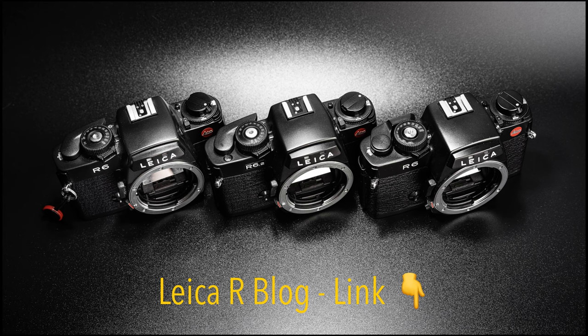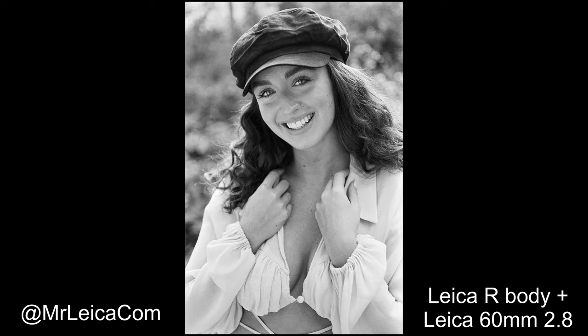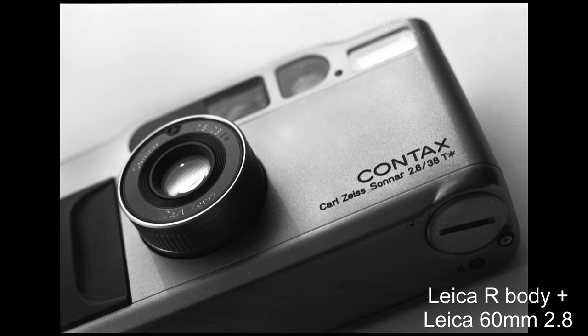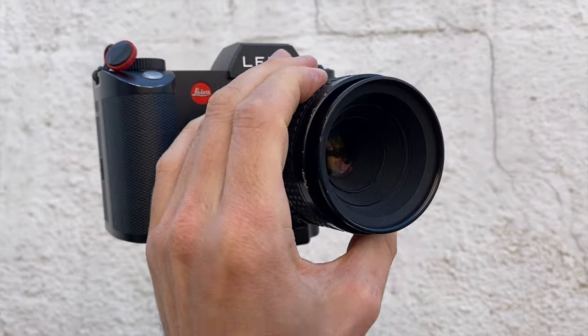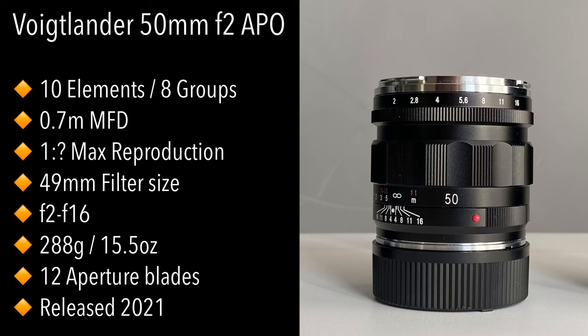Some years later I discovered Leica R cameras, which are like SLR cameras, and it wasn't long before I thought I need sharper photos — let's get a macro lens. That led me to the 60mm Macro Elmarit-R, which takes amazing photos on film cameras. Size-wise they are fairly similar; the Nikon is slightly bigger. Once you've got adapters on these lenses to use them on say a Leica SL, they're quite a bit bigger than the Voigtlander APO lens.